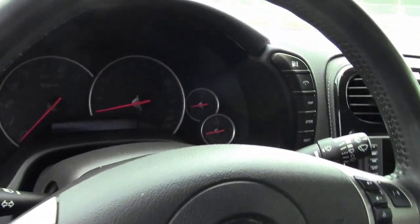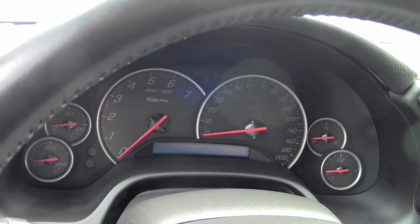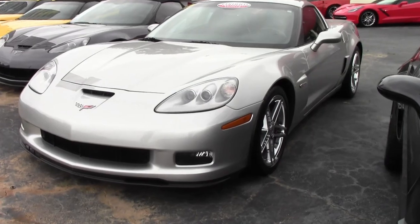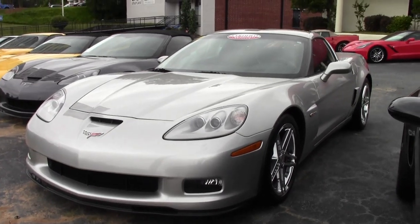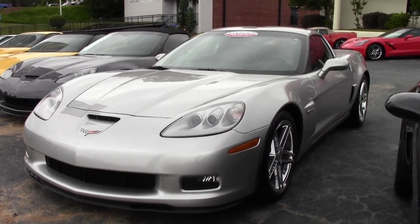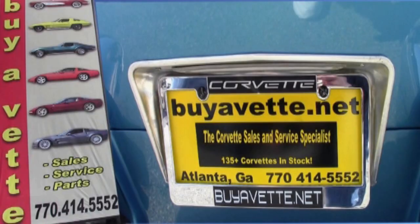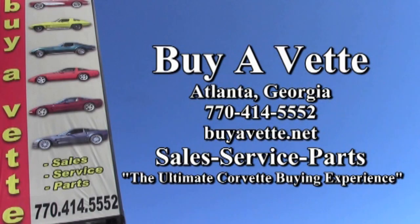Call us at 770-414-5552. Remember, we always have 120 or more Corvettes in stock at our Atlanta location, and we ship nationwide and worldwide. You'll be surprised how easy it is to have that car in your driveway anywhere in the United States. Remember, we're buyavet.net.